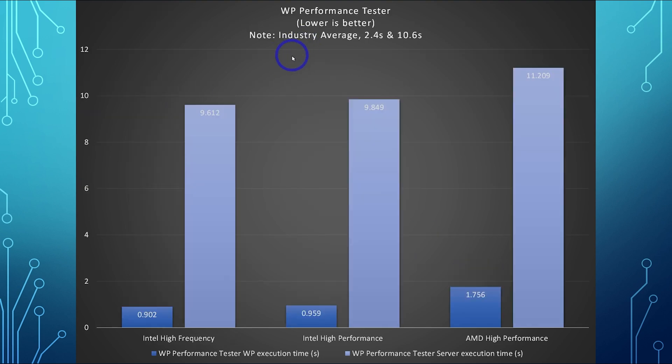On to WordPress performance using Kevin O'Hashi's test. The industry average is 2.4 seconds for the WordPress performance test. All of these beat the industry average, so all are good options for running WordPress. Notably, Intel High Frequency — the old processor — actually wins this benchmark at 0.9 seconds. The overall server test is 9.6 seconds, and the industry average is 10.6. So all of these, at only $6, outperform the industry average. I really like recommending these Intel High Frequency VPS to people running WordPress. I am a little disappointed that AMD hasn't been able to keep up, particularly at the same price point — it probably should be cheaper given it's not touching the Intel High Frequency result.